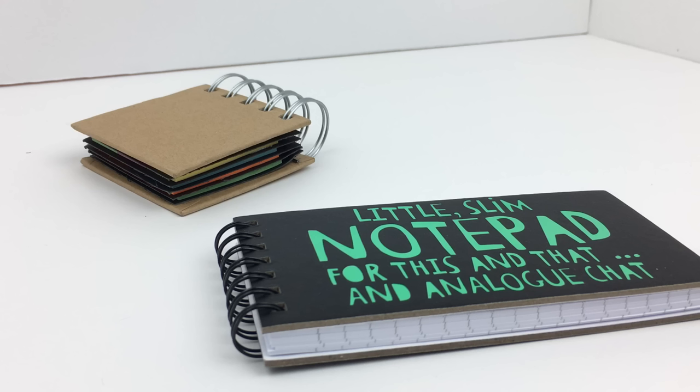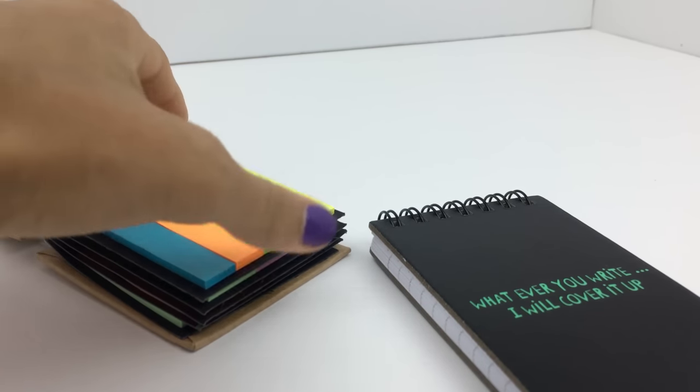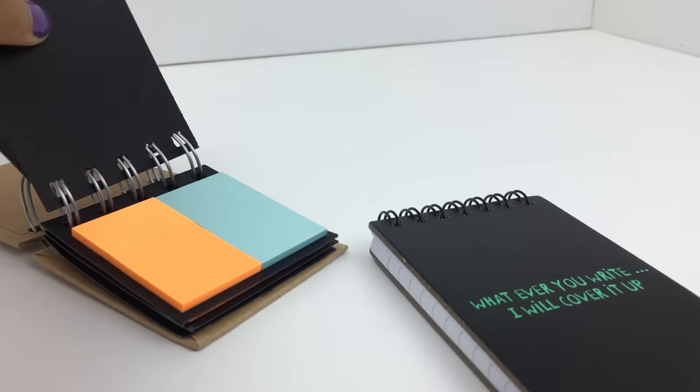Next I have this notebook that says 'little slim notepad for this and that' and 'analog chat' on the front, and on the back it says 'whatever you write I will cover it up.' I think this is so cute. It came in like four or five different colors and each had its own little saying on the front.